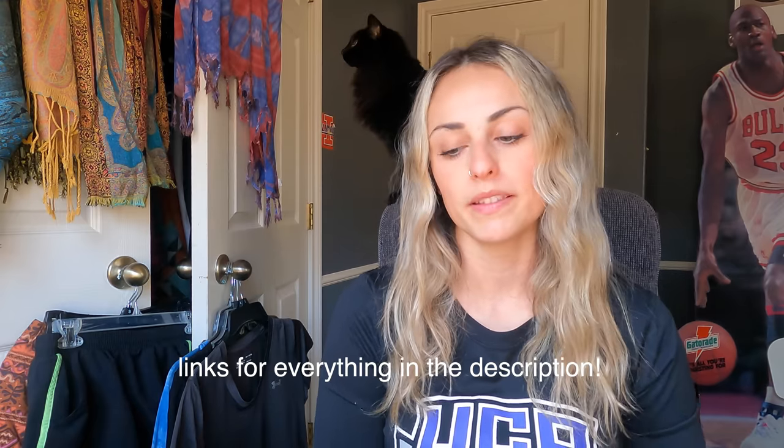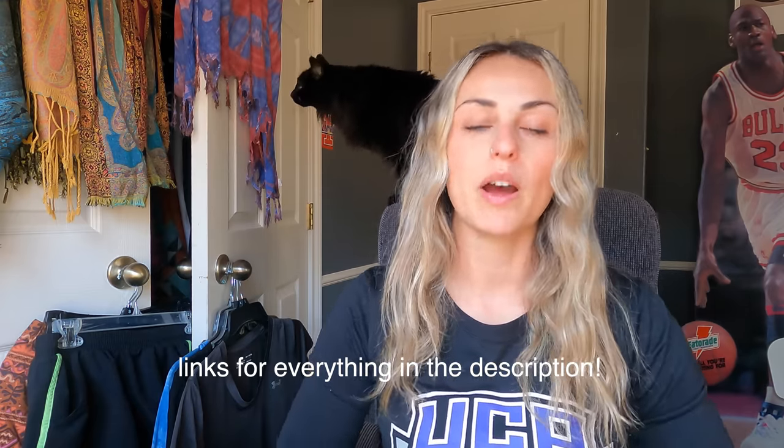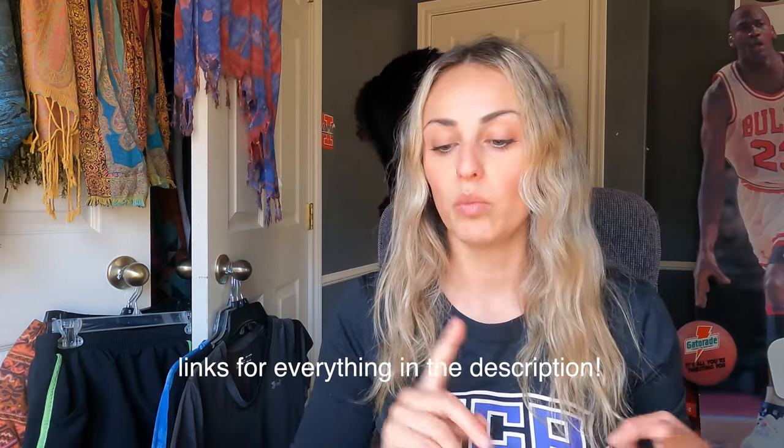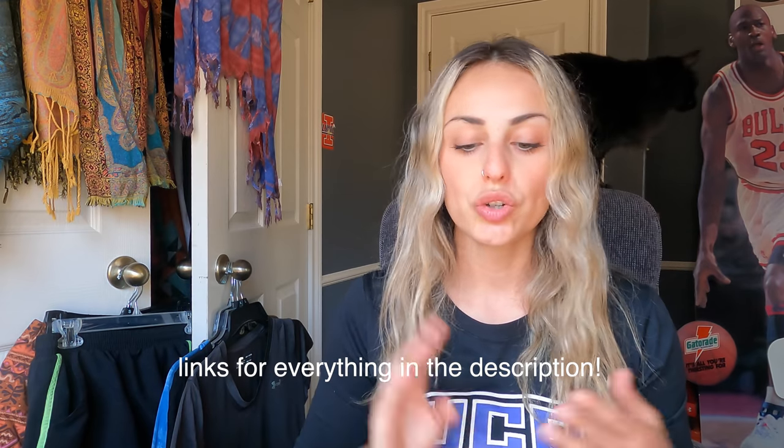Hi everyone, welcome back to the channel. A couple days ago I put a video out about all of the gear I used on my Appalachian Trail through-hike, but today I wanted to make a separate video talking about all of the clothes I used on the trail. When I was starting my through-hike, I had some trouble finding videos talking specifically about just the clothes, so I'm hoping this video can help somebody out. I'm going to be talking about everything including headwear, undergarments, what I wore in the different seasons, shoes, socks, rain gear, all that stuff.